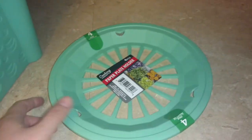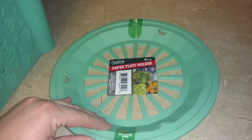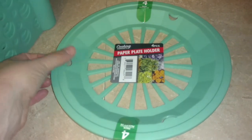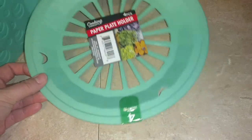I snatched a set of paper plate holders because sometimes we use paper plates and I feel like they're real flimsy, and when we're eating something heavier I have to double up on them. So this way we can just use these with the paper plates and it'll be a little bit sturdier.